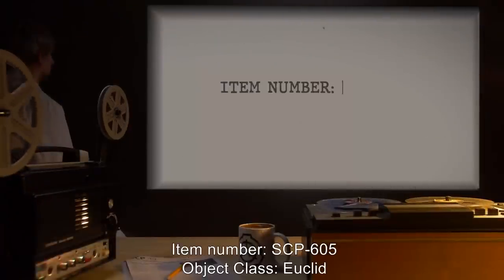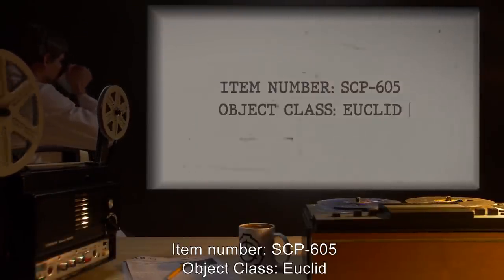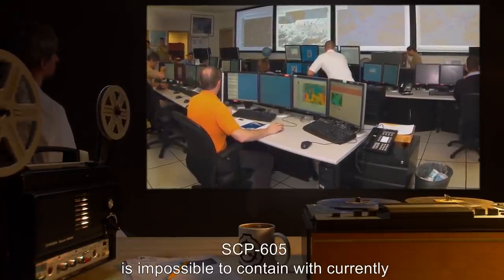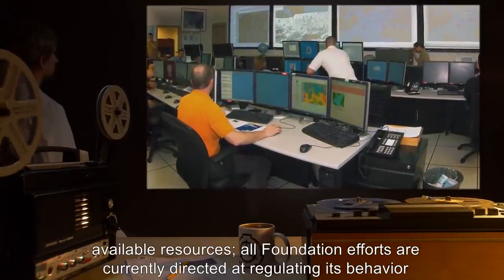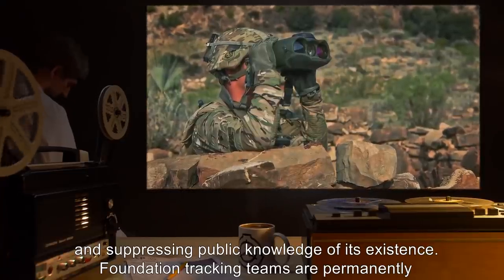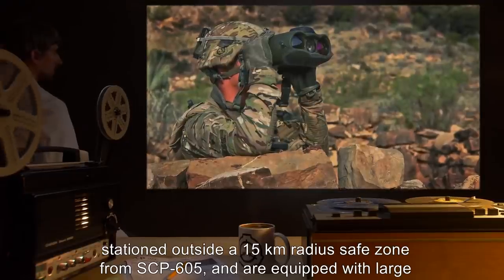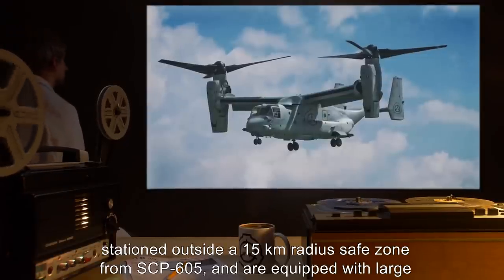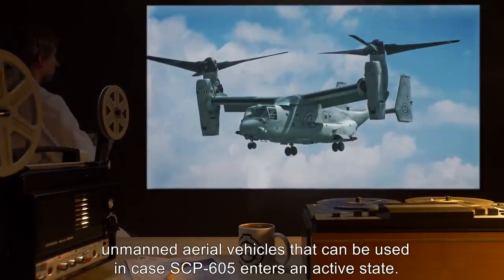Item Number SCP-605. Object Class: Euclid. Special Containment Procedures: SCP-605 is impossible to contain with currently available resources. All Foundation efforts are currently directed at regulating its behavior and suppressing public knowledge of its existence. Foundation tracking teams are permanently stationed outside a 15-kilometer radius safe zone from SCP-605, and are equipped with large unmanned aerial vehicles that can be used in case SCP-605 enters an active state.